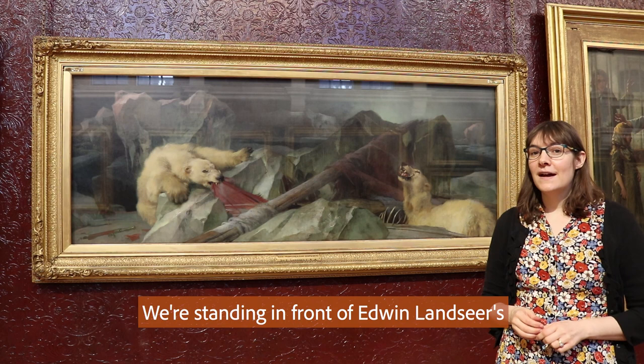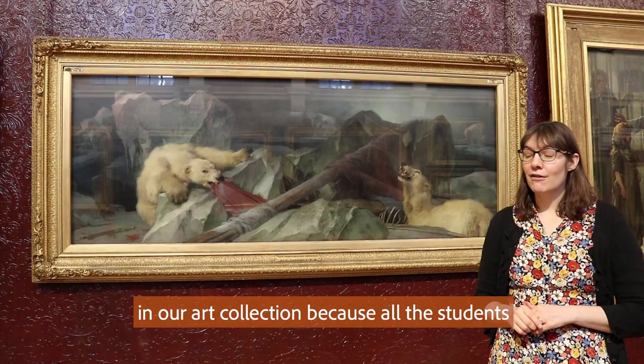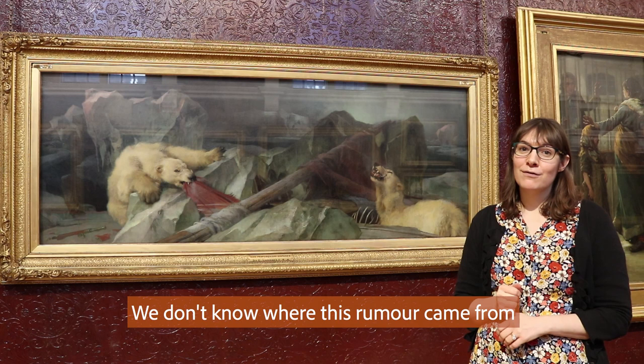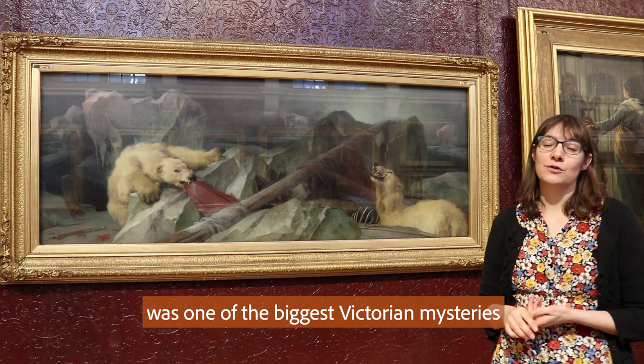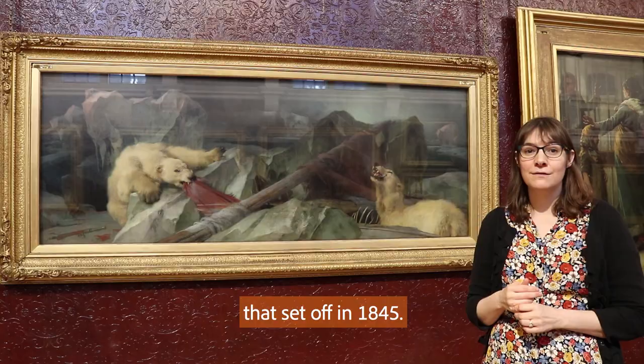We're standing in front of Edwin Landseer's Man Proposes, God Disposes. This is probably the most iconic picture in our art collection because all the students at Royal Holloway believe that it's haunted. We don't know where this rumour came from, but what we do know is that what the painting depicts was one of the biggest Victorian mysteries of all time. What you see are two polar bears who are attacking the remains of the failed Franklin expedition that set off in 1845.